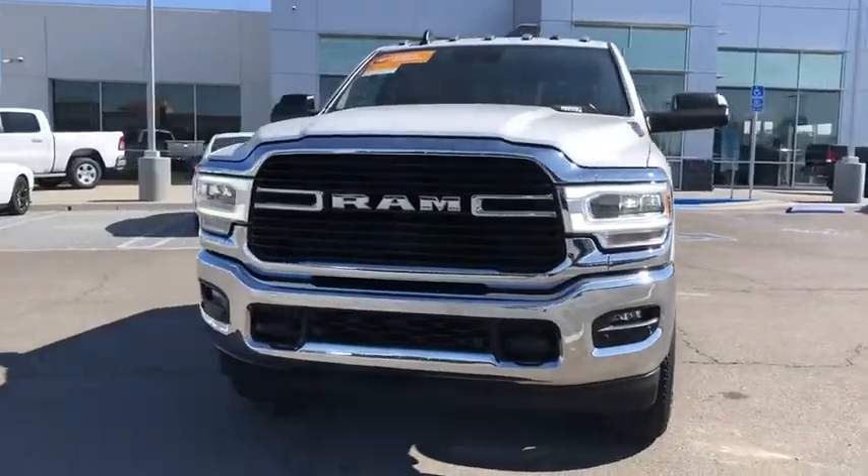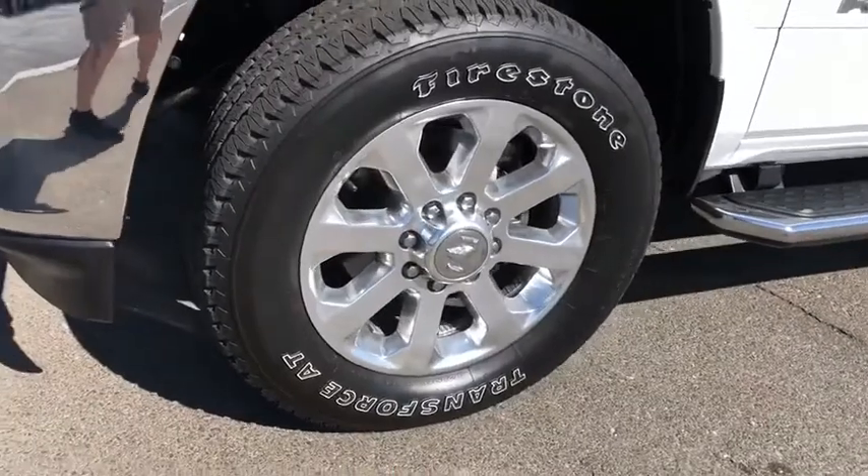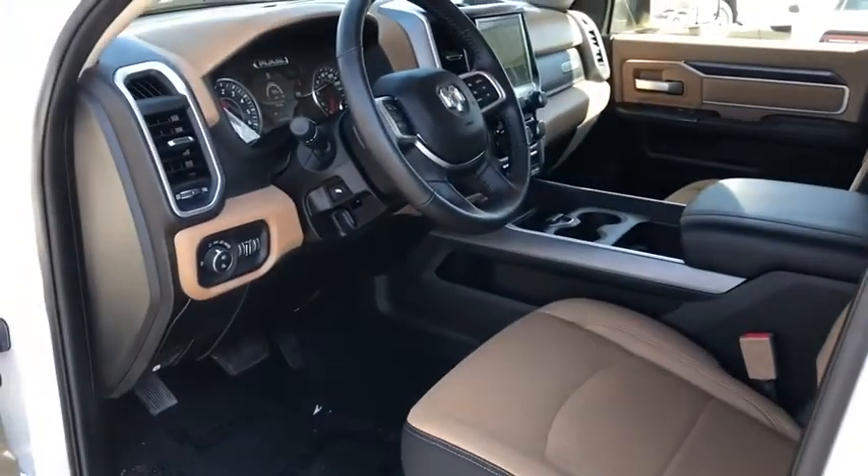Universal garage door opener, center armrest, fog lights, heated steering wheel, heated front seats, rear window defroster, compass, security alarm, trip computer, power windows, electronic stability control, remote keyless entry.